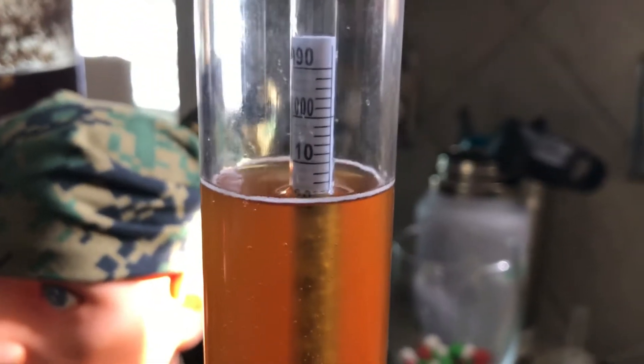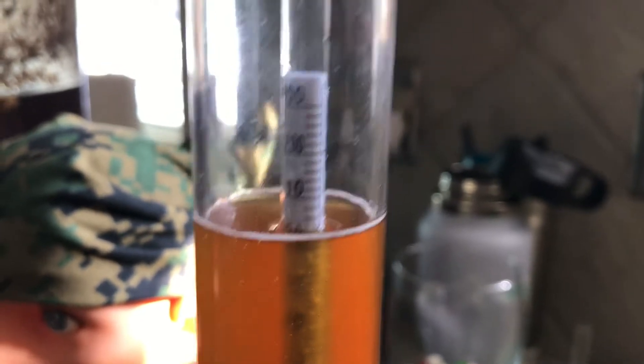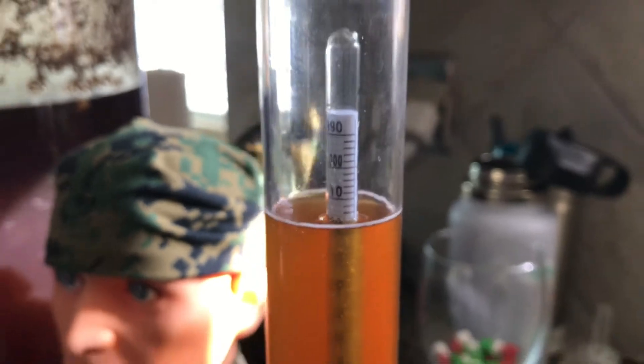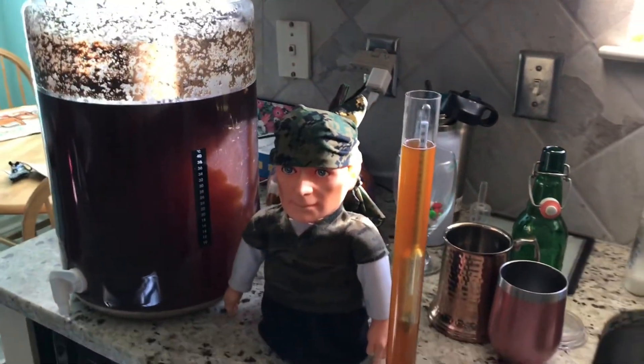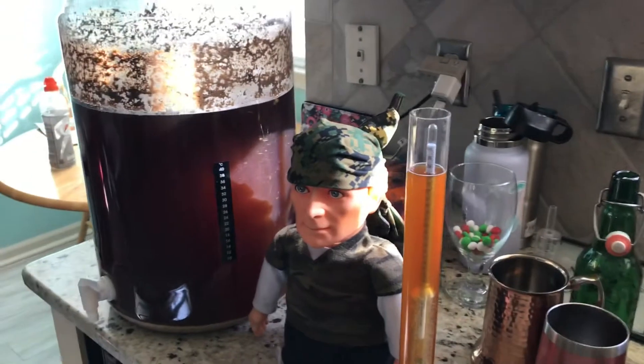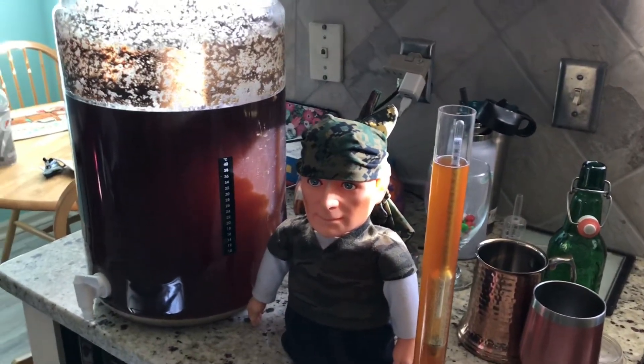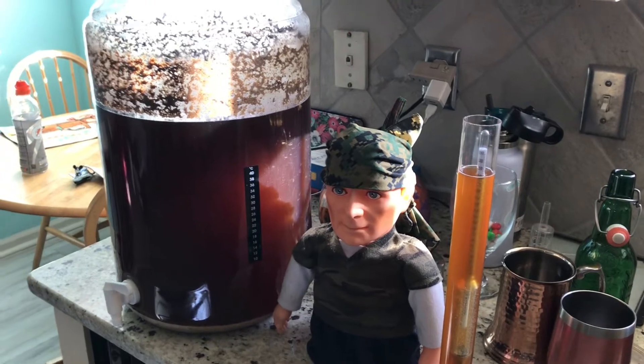We're looking at — let's see if it'll focus in — 11, 12, 13. So it's either 1.013 or 1.014. The original gravity was 1.066, so we're looking at 6.9 to 7.1% ABV. Wow, I didn't realize this would be that big of a beer.